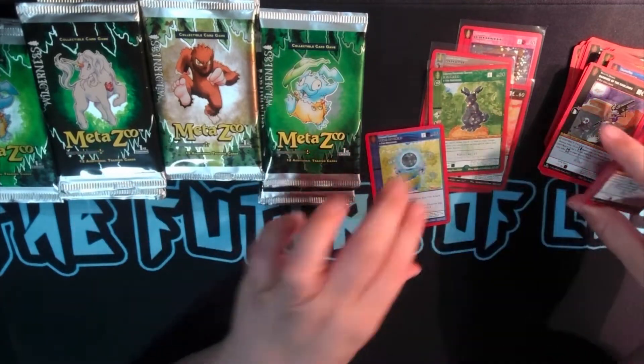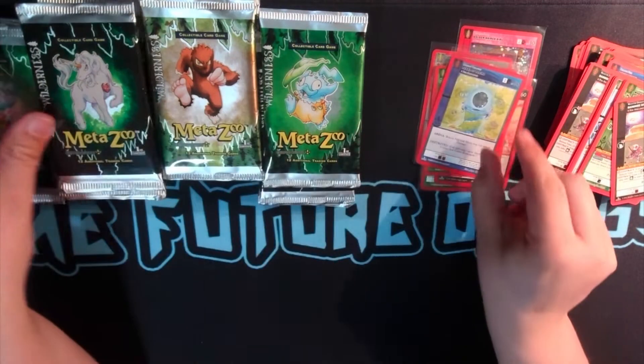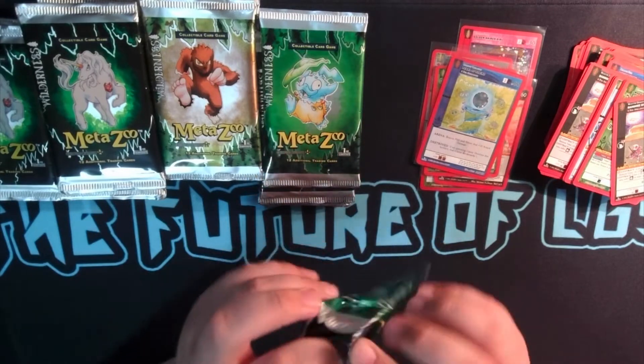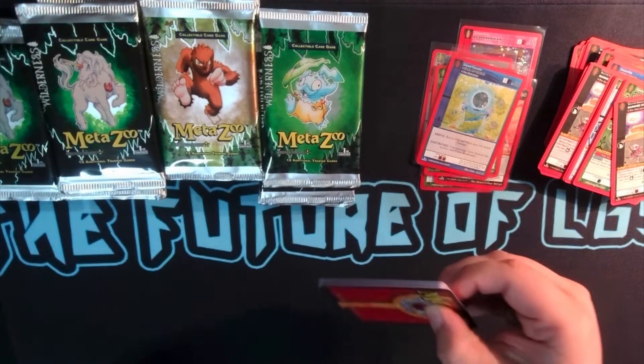One thing I don't like about this set — look at the reverse on this. There's like no reverse. It's kind of ridiculous, in my opinion. It's kind of like Flesh and Blood where you can barely tell it's foil. Some of the cold foils are sometimes so hard to tell that the card is foil. But that's alright.